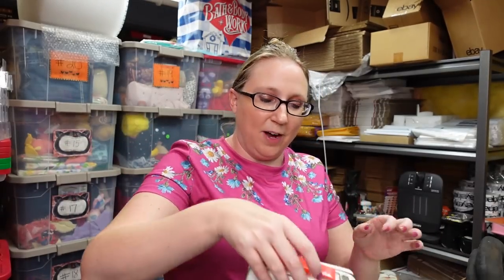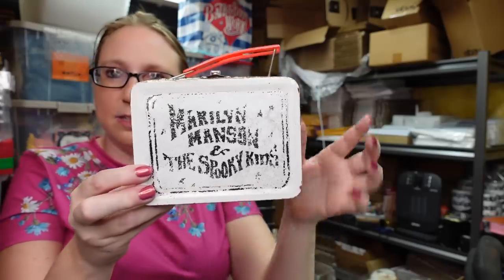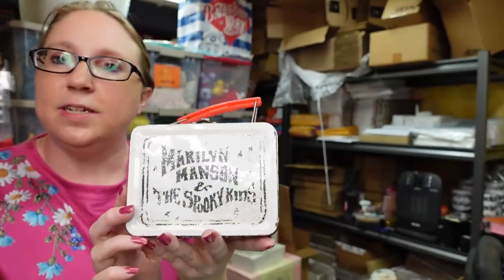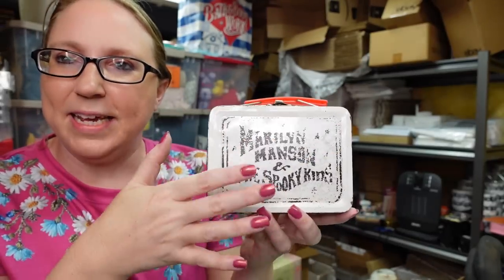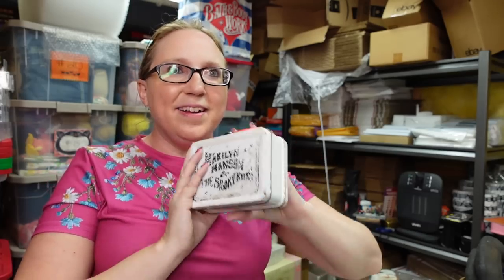This was a really awesome find. Eric and I found this Marilyn Manson and the Spooky Kids tin lunchbox — just a little mini one, not in the best condition. When we found it, we weren't sure if someone had made it themselves, like put a sticker on it. We couldn't find anything about it, but we paid $0.50 so I just got it anyway. Upon getting it home and doing my research, I found out this is a super rare item.